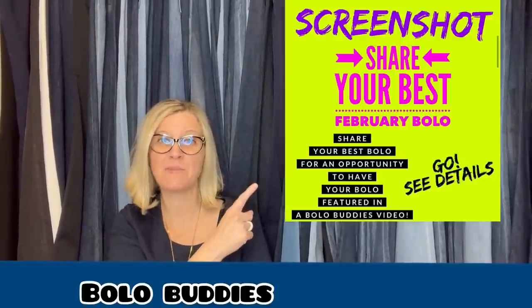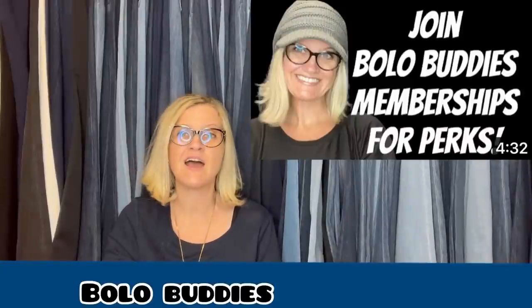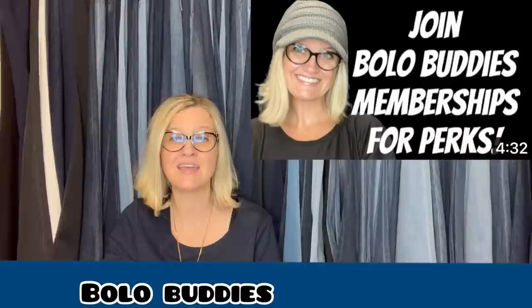I posted this — share your best February bolo in the Facebook group — and I invited everybody to share their bolo. It is free to share your bolo, anybody can share. You are going to see bolos from my Facebook group members, but you're also going to see bolos from my YouTube members. YouTube members join at level two and get the perk of me shouting out or mentioning their YouTube channel or eBay store and linking it in the description. It is just there for those that want the perks.